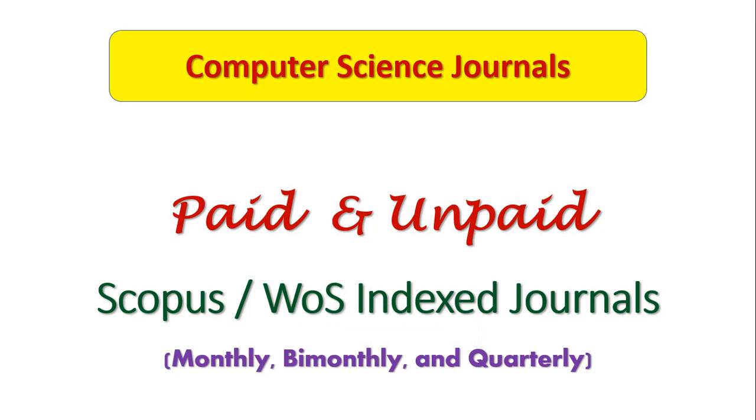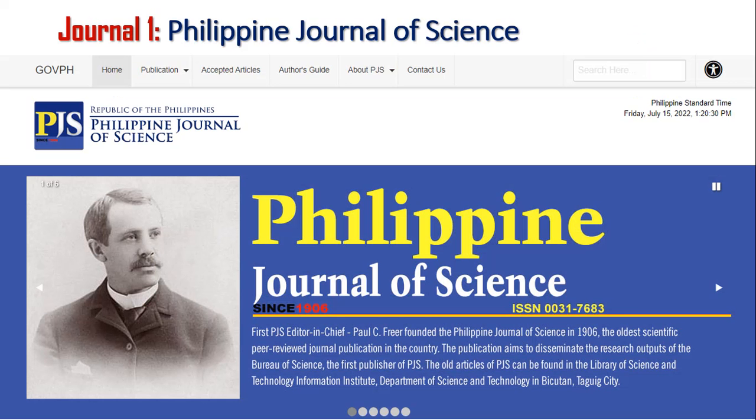Hello and welcome to my channel Geeks and Geeks. In this session I am going to discuss the 10 most important computer science journals which are paid as well as unpaid and indexed in both Scopus as well as Web of Science. Let me take you to the first journal, which is the Philippine Journal of Science.